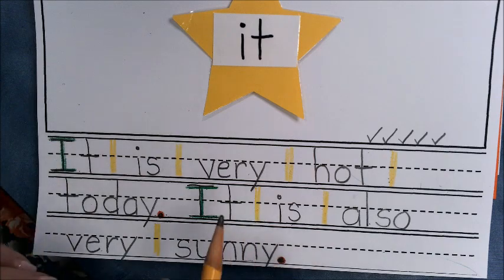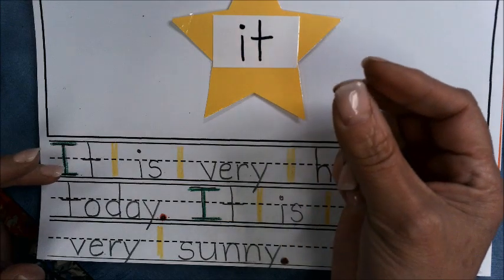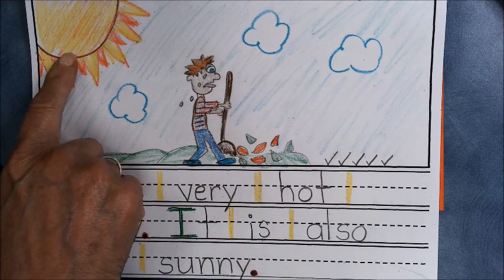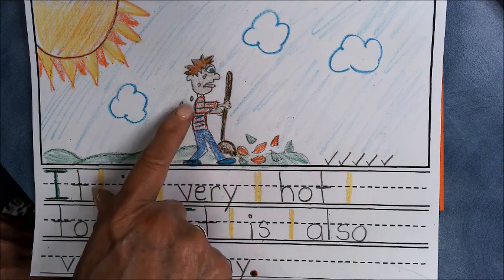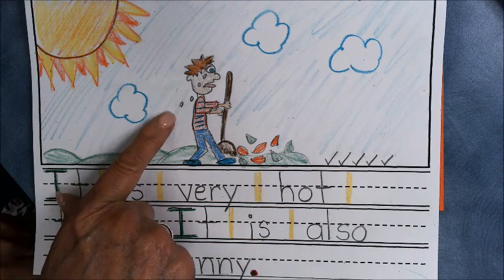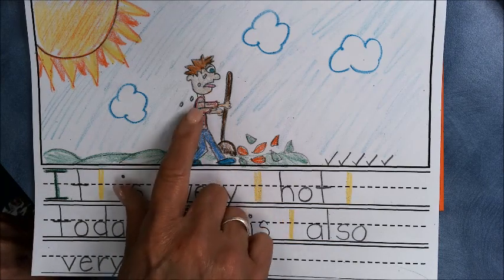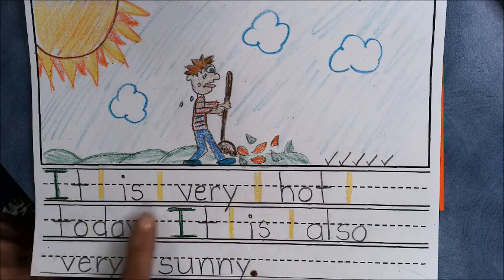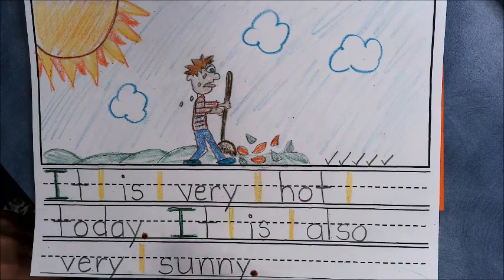Now I'm going to draw a picture that shows how hot it is today. If you did a different sentence, draw a picture of your sentence. Here's my picture — I had to have a sun because the sun makes things very hot. This little guy is raking up leaves, working outside in the hot sun. He has sweat dripping off his body and his tongue hanging out because he's so hot. Good job today, boys and girls!